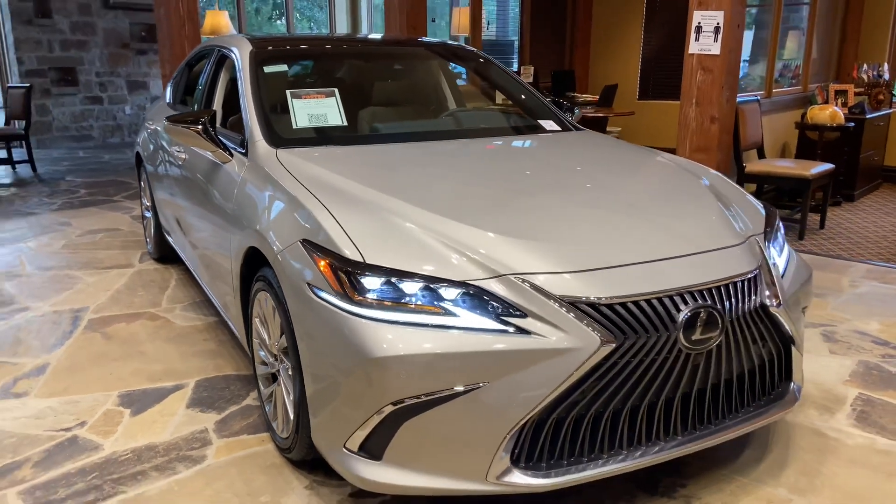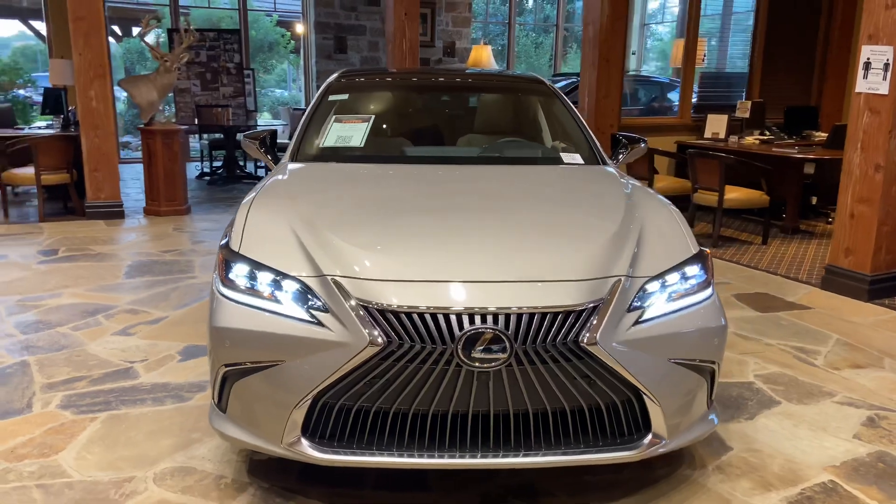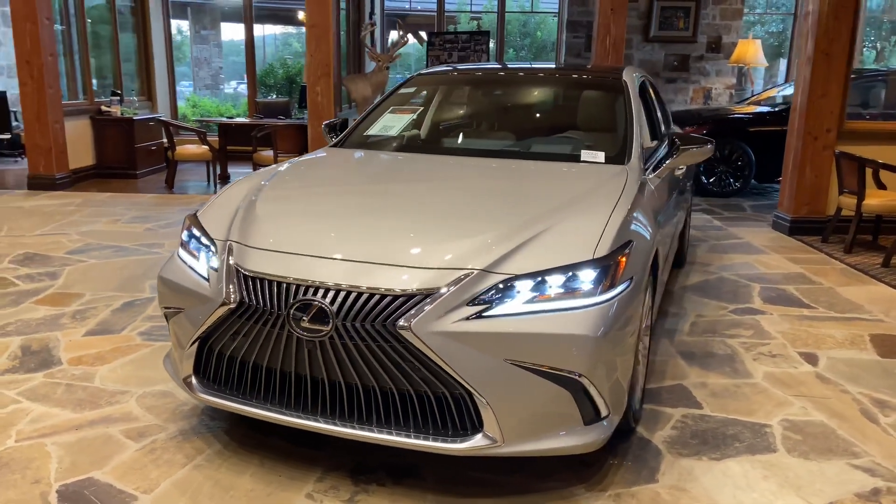On the front of the vehicle, we have our traditional Lexus spindle grille and our upgraded triple-beam LED headlights.